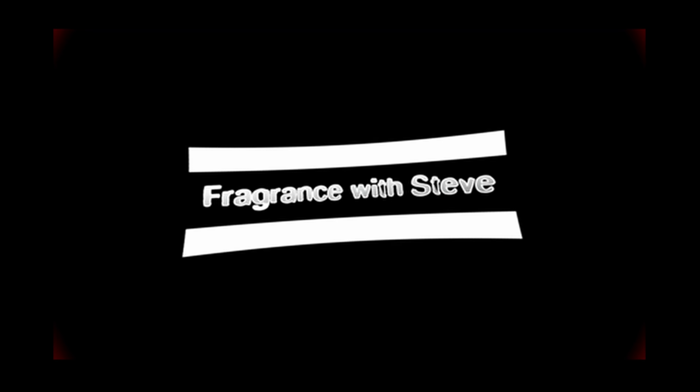Hello everyone, my name is Steven and thank you so much for tuning into my channel Fragrance with Steve. If you haven't subscribed already please consider subscribing, and don't forget to hit the bell notification so you will be updated on new videos. In today's video I have the overview of the fragrances I have been wearing last week.